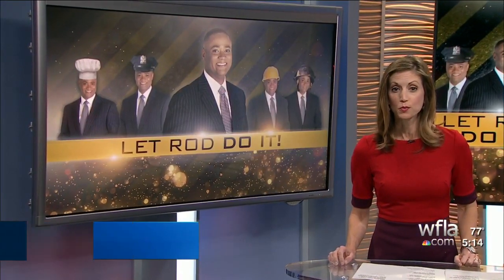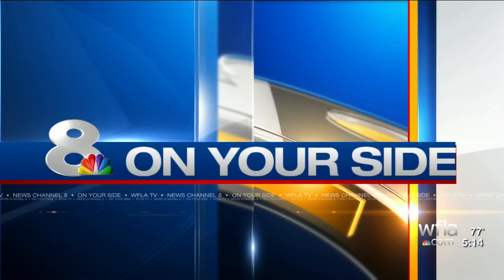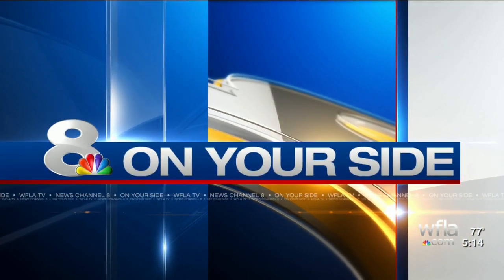Today, News Channel 8's Rod Carter is raising the stakes in Let Rod Do It. He joins us now with more on his latest great gig, and raising the stakes is kind of the hint.